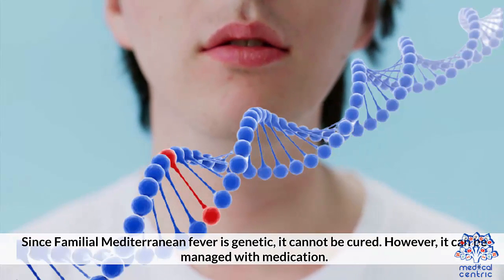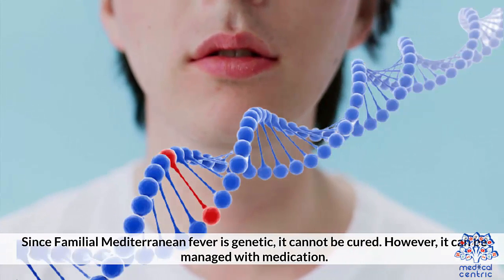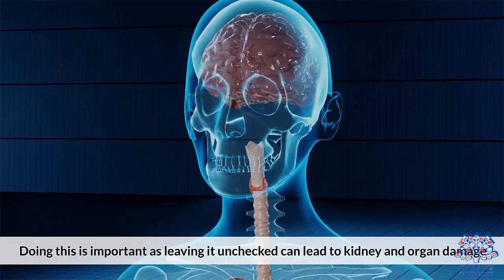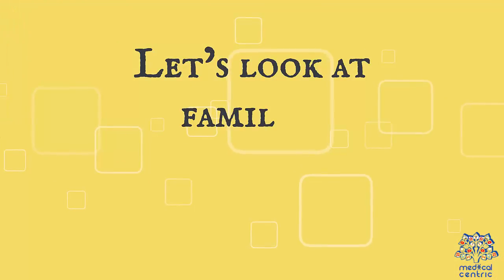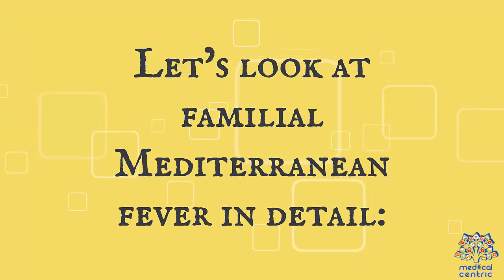Since Familial Mediterranean Fever is genetic, it cannot be cured. However, it can be managed with medication. Doing this is important, as leaving it unchecked can lead to kidney and organ damage. Let's look at Familial Mediterranean Fever in detail.